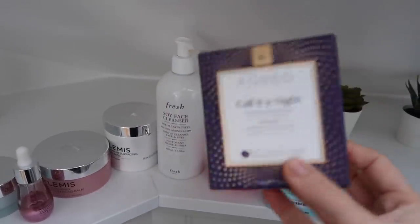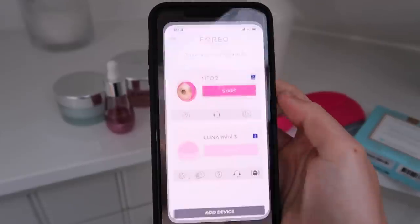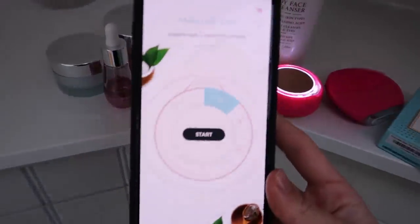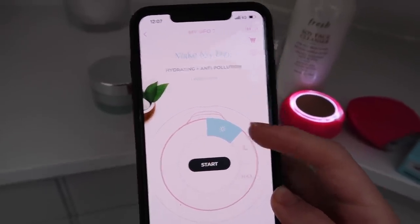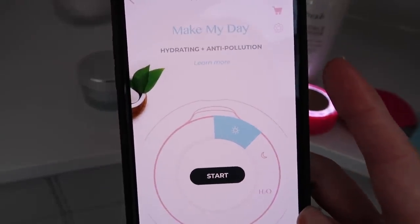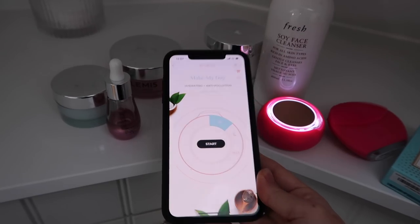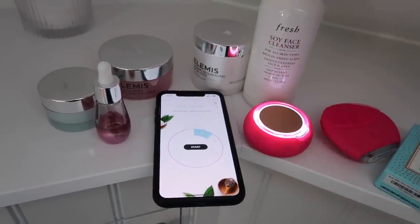I'm going to show you how the UFO Mini 2 works because this would honestly make such a good gift for someone. You go to the Foreo app — you just download it, it's free. Here are the different devices I already have paired. On the app you can see there's the sun, the moon, and the H2O — the hydrating one. I usually do the hydrating one when I'm a little bit hungover, it's so good for your skin.